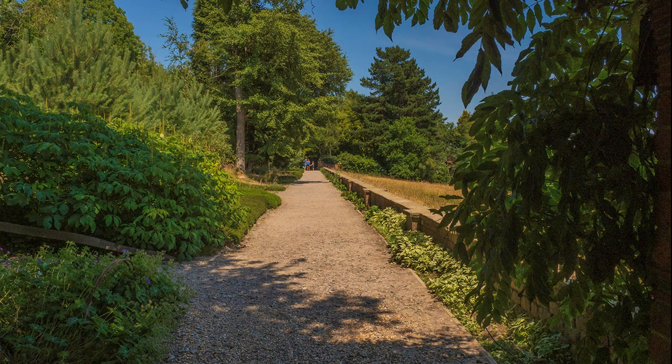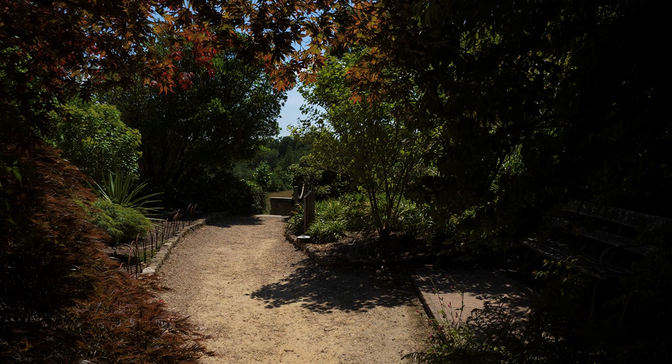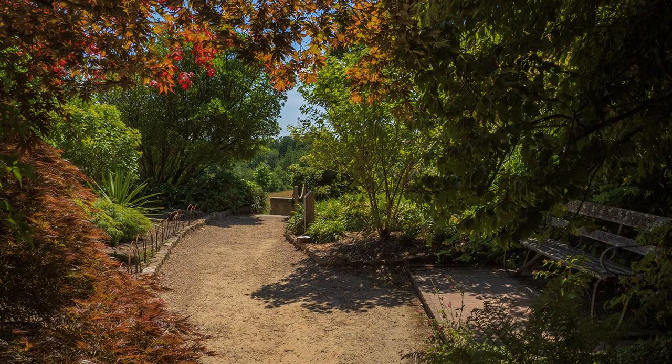I also made great use of shadows in wider views of the garden, but positioned carefully, providing a frame around the highlights. I expose for the highlights, and then restore some life back to shadows in post-production.